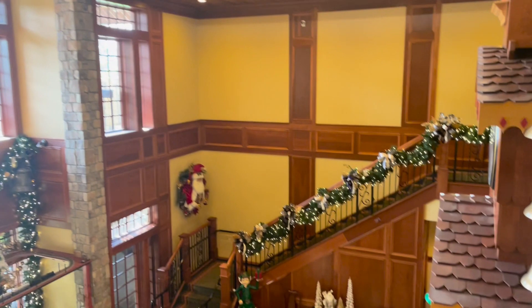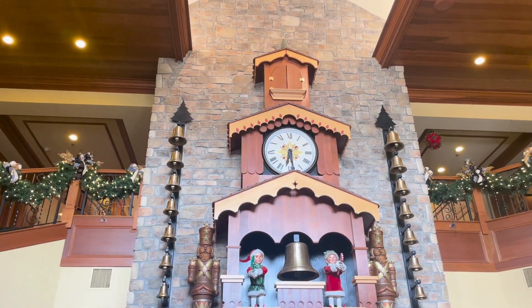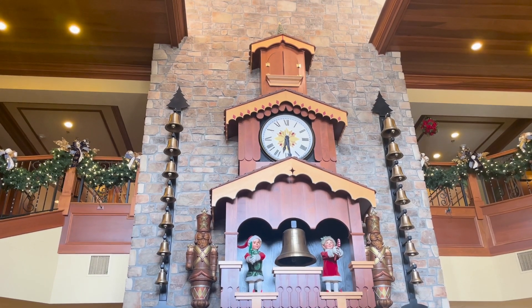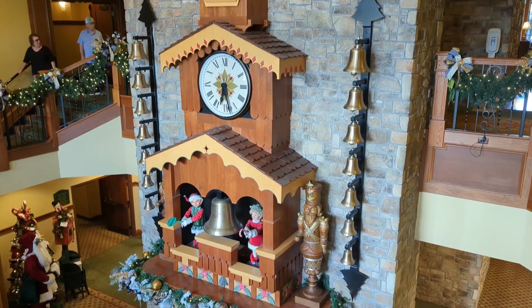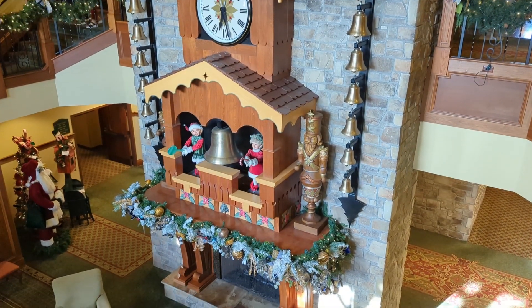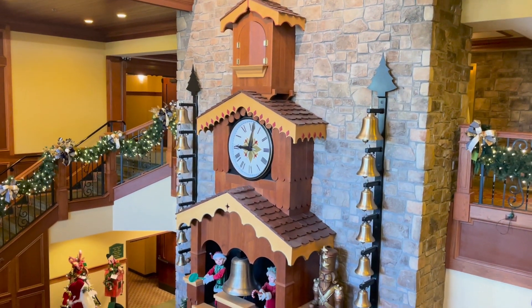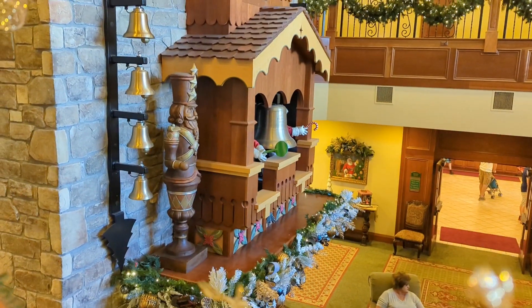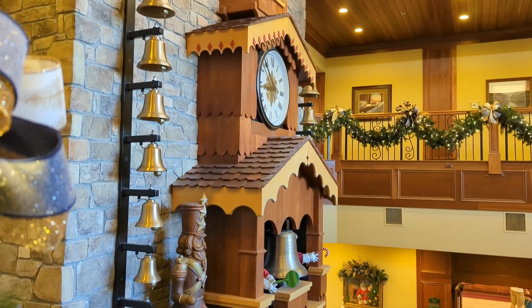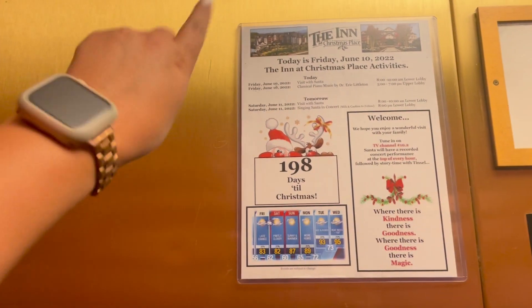Right here to the left of the elevators is the lower level of the lobby. This is also where they have breakfast, and they do have a very beautiful clock down here. Here is a close-up of the clock — every hour it will chime, some little things will pop out and move, and it will play Christmas music. Right now it's only about 6:30, so hopefully we'll catch it a little later on. And even in the elevator, they let you know every day how many days you have until Christmas, as well as some events going on around the hotel.